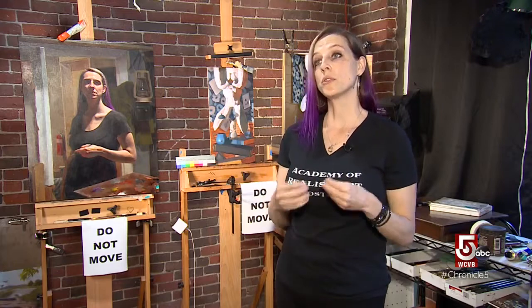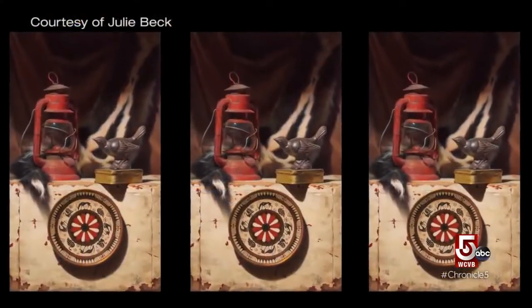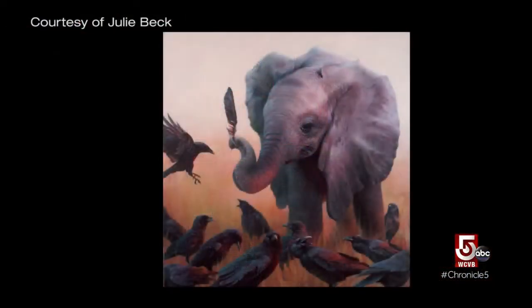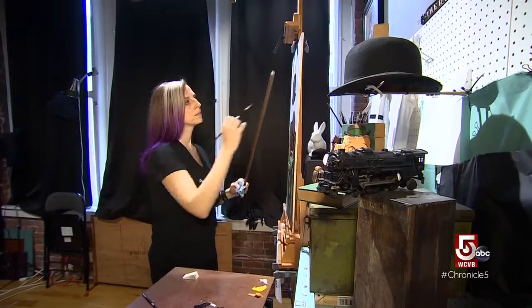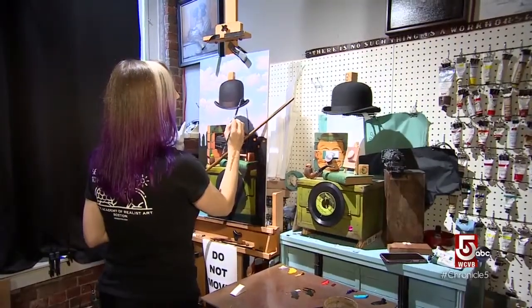Students are never required to keep up with other people. 'We want people to really slow down and internalize and understand the information. When they do, the experience can be transformative,' says Beck. 'It really becomes a more meditative process where the entire world kind of falls away, and you're singularly there with yourself and your thoughts.'